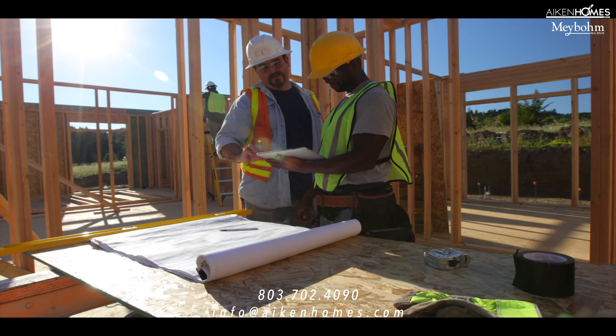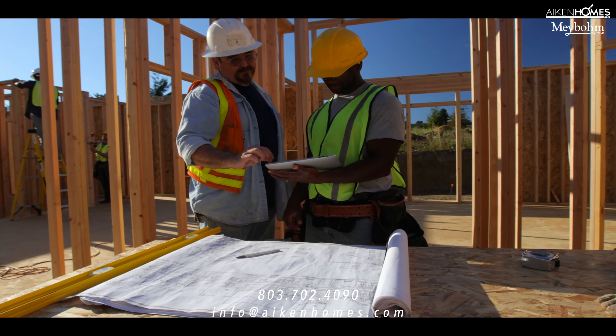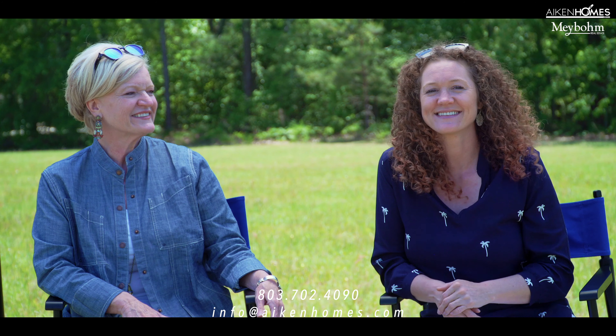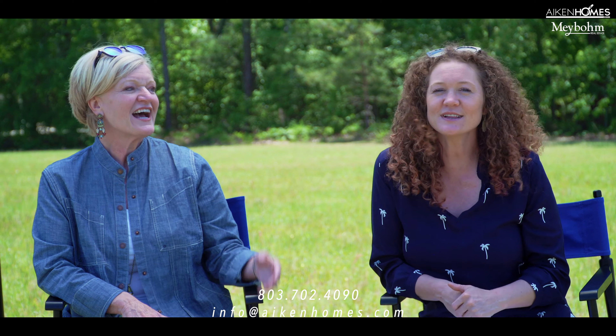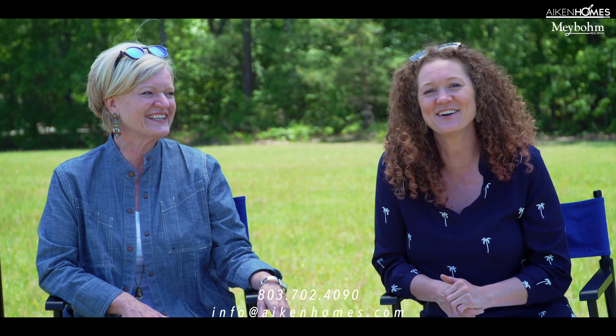Number five: we always recommend you have your builder look at your lot or land. We want to make sure it meets your dreams, not theirs, and that it meets your budget. This is just a land full of tips to get you thinking.